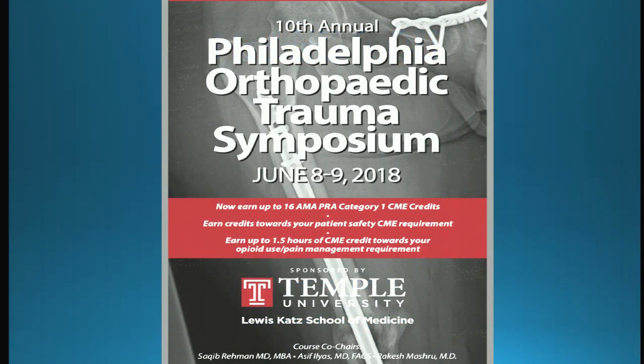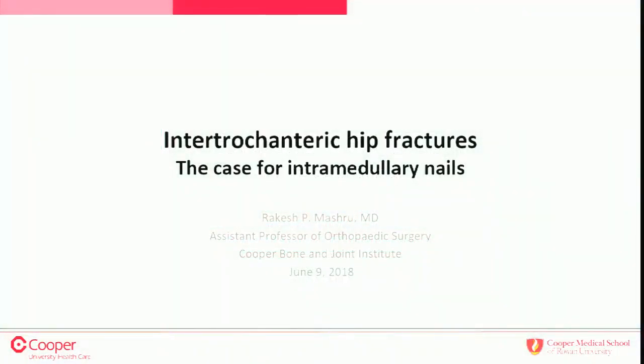I might get up from 17 to 18 percent. Next we have Dr. Rakesh Mashroo from Cooper talking about intramedullary nailing of intertrochanteric femur fractures. When Saka gave me this talk I was excited — nailing intertrochanteric fractures, no problem — but then when I saw it go up against Hassan, the excitement turned into anxiety. Thanks to Hassan for flying up from Florida. My job is to convince you that intramedullary nails are the way to go for an intertrochanteric hip fracture.